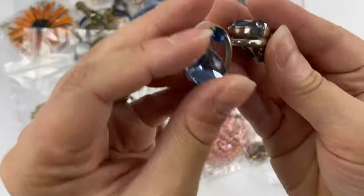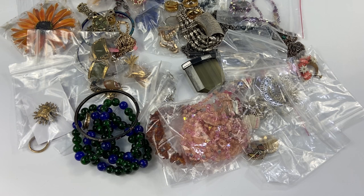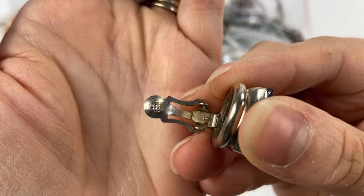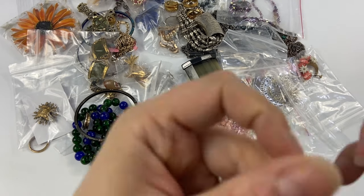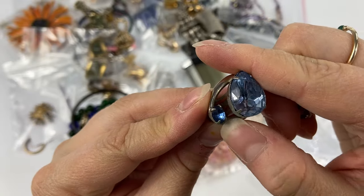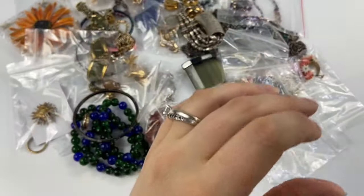Then we have these little rhinestone silver tone and blue earrings — very pretty. I think these are unmarked as well. There's just a little pattern on the ear part there, no mark. Still very pretty. A little bit of wear on this one — I'll have to see if I can clean it up. It's got some kind of dirty stuff on the bottom there that I'll try to get off.